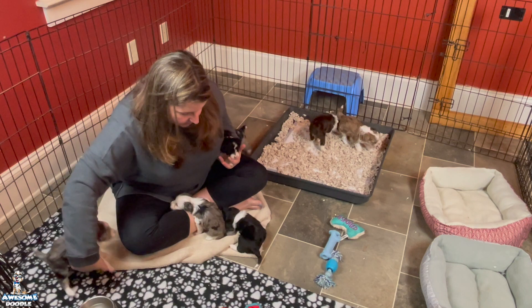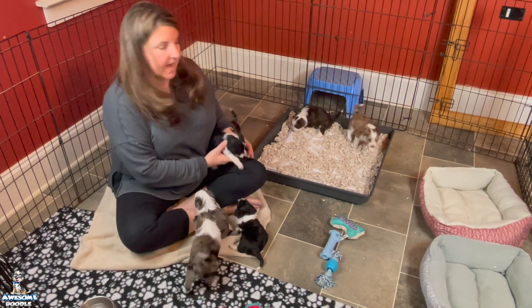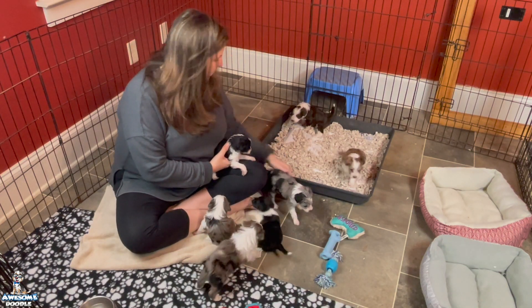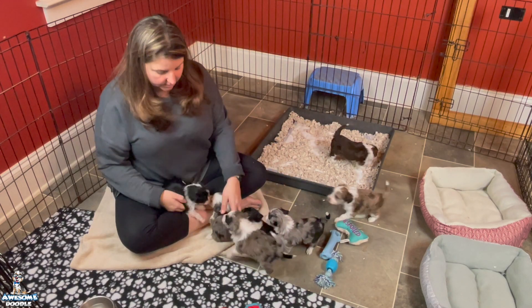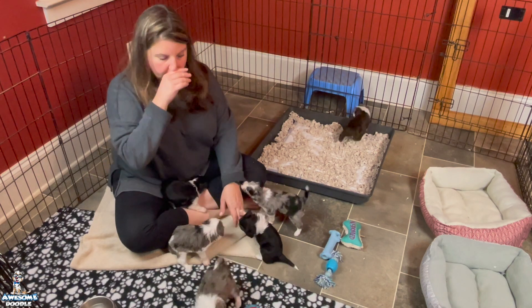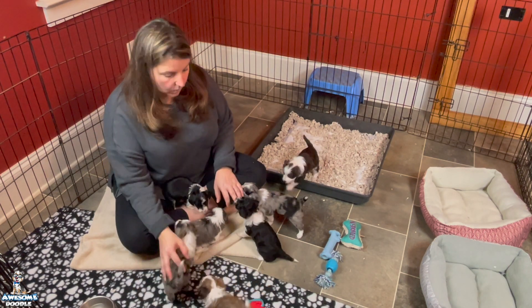They're all getting very feisty. They're playing a lot, and they're doing great — they're a lot of fun little litter. They're very spunky. They've gotten pretty vocal and they're enjoying their toys.